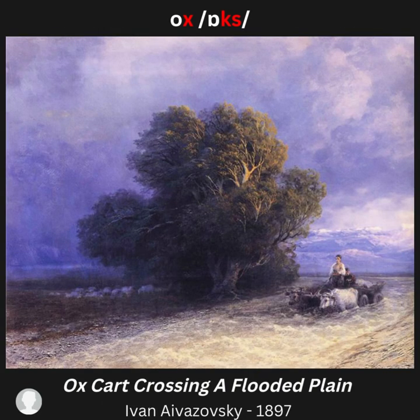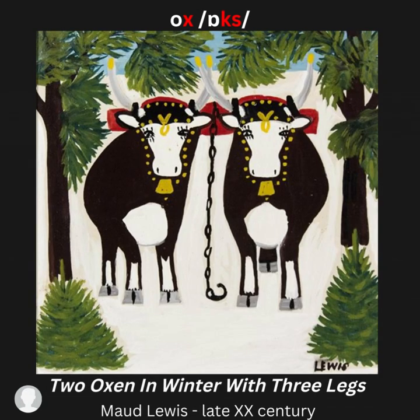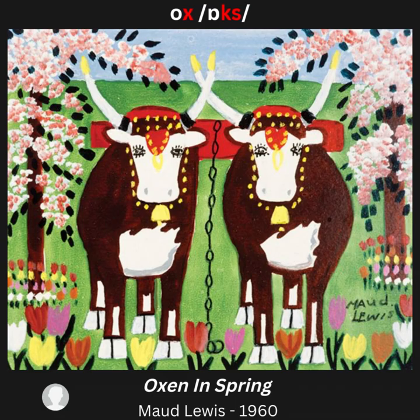Continued artwork examples for X, /ks/ sound — ox: The Ox Suckling Romulus and Remus; Two Oxen in Winter with Three Legs; Oxen on the Beach at Bahia; Oxen in Spring.